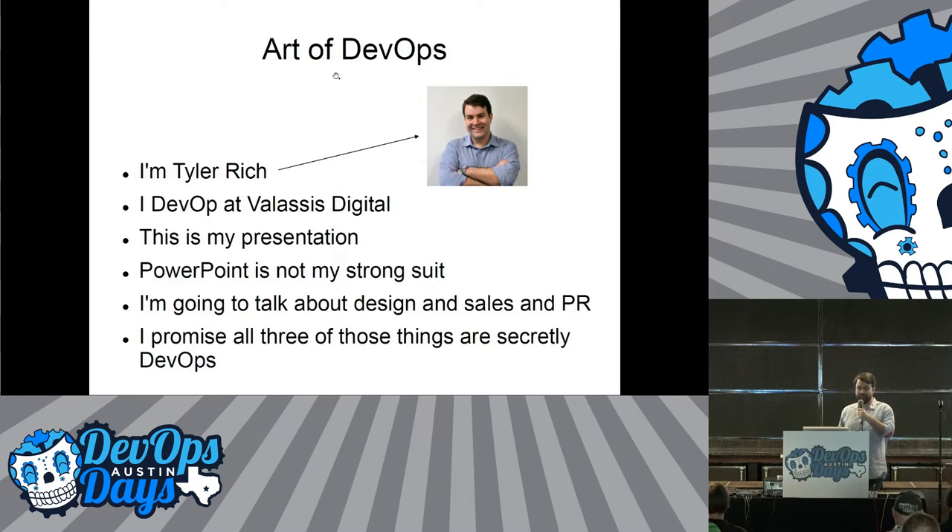Okay, so hi. I'm Tyler Rich, and I'm going to talk pretty quickly because I've got five minutes. We're going to talk about how I got to where I am, sales, PR — I know it's why you guys are at an engineering conference. It's all secretly DevOps, I'll make it make sense, don't worry about it.